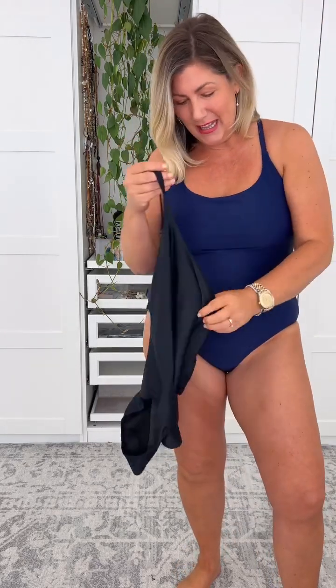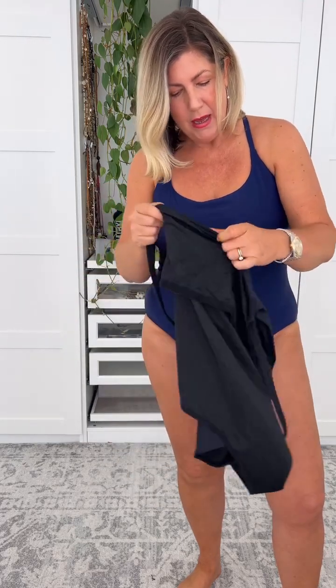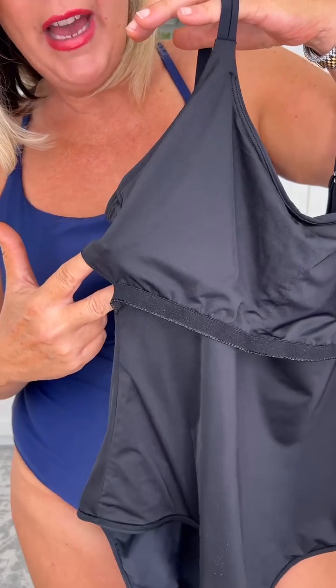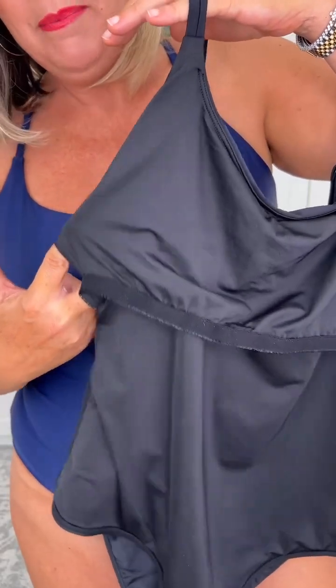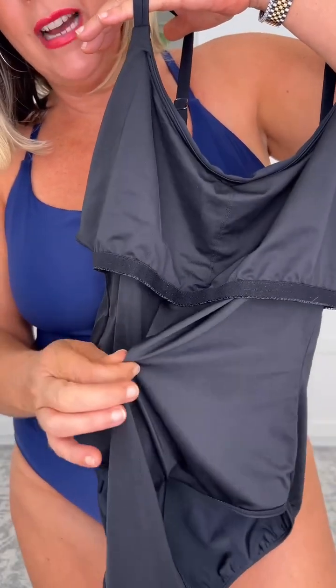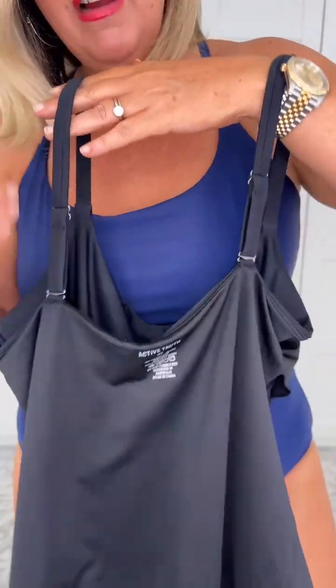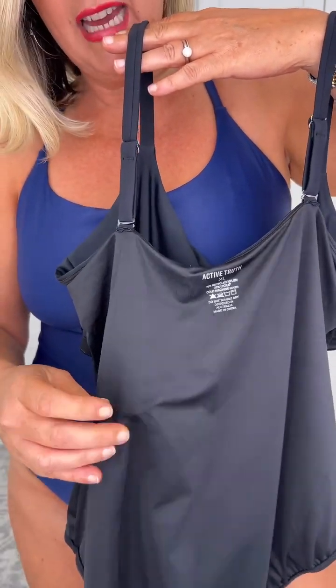We've got two colorways — you'll see the black on me in a second. We have an internal shelf bra, and with this one we do have removable pads, so this will make this swimsuit mastectomy friendly. We have another nice tummy supporting mesh through here, and yes, we have another lining in the back as well — so we're fully lined with a shelf bra and removable cups. For what it's worth, I do think that these swimsuits are generous in sizing. I've never had a looser fit on a swimsuit in a size extra large.